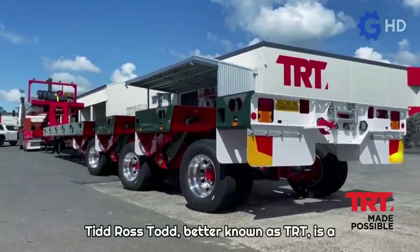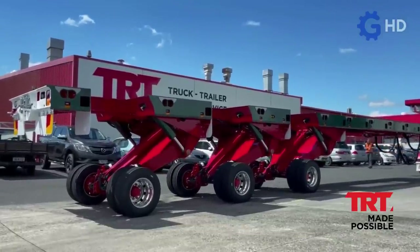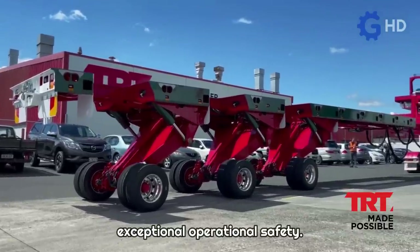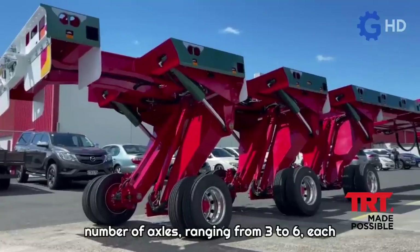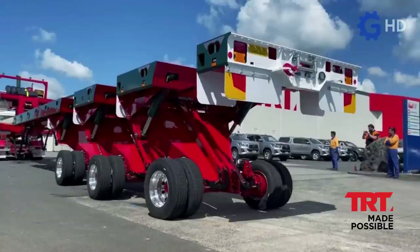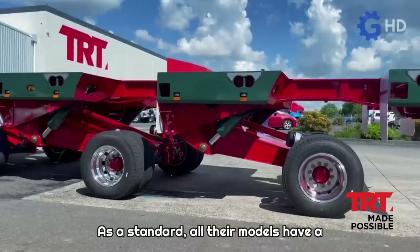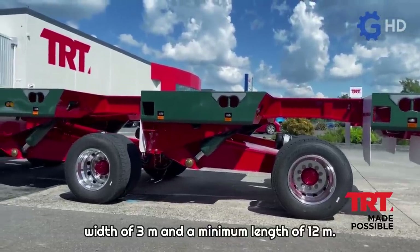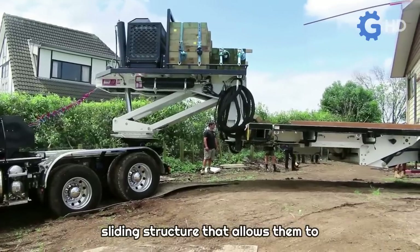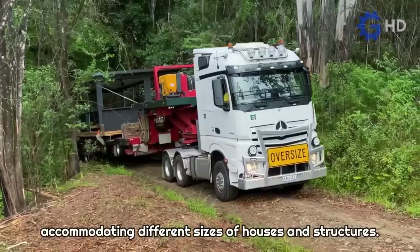TID Ross Todd, better known as TRT, is a New Zealand company specialized in the design and manufacturing of highly unique trailers. They specialize in the transportation of large houses and buildings, offering exceptional operational safety. They offer several models classified by the number of axles, ranging from 3 to 6, each with its corresponding load capacity. All models have a standard width of 3 meters and a minimum length of 12 meters. These trailers are designed with a sliding structure that allows them to extend to a maximum length of 23 meters, accommodating different sizes of houses and structures.